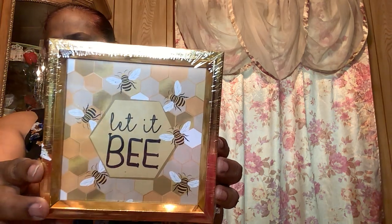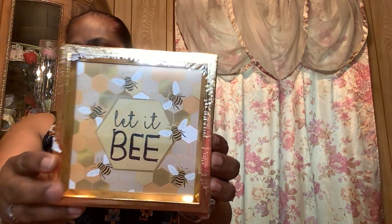The other thing I picked up says 'Let It Be' with all the bees — 'Be Kind.' That's my motto on my channel: choose kindness, be kind, kindness matters. Look at that, how pretty! And it's with gold on the side — it is gorgeous, really really gorgeous.